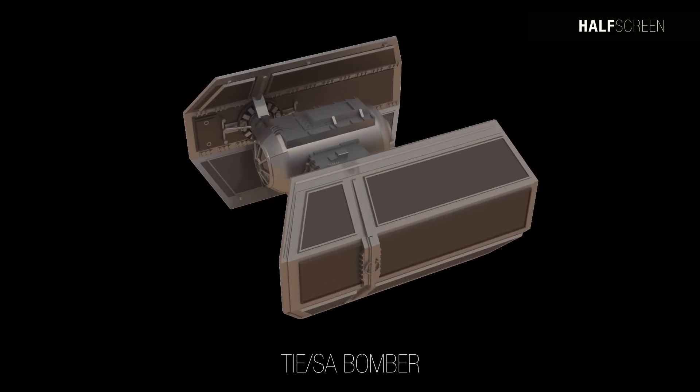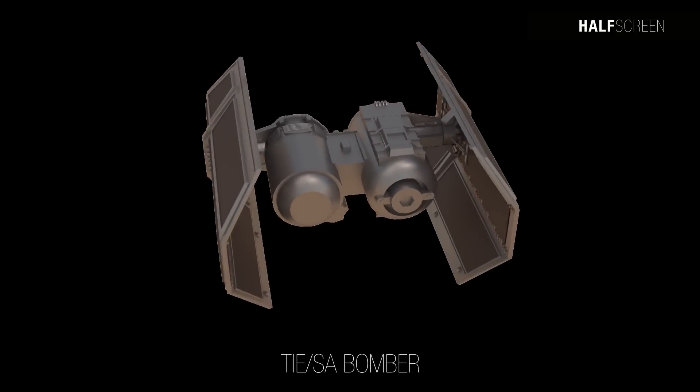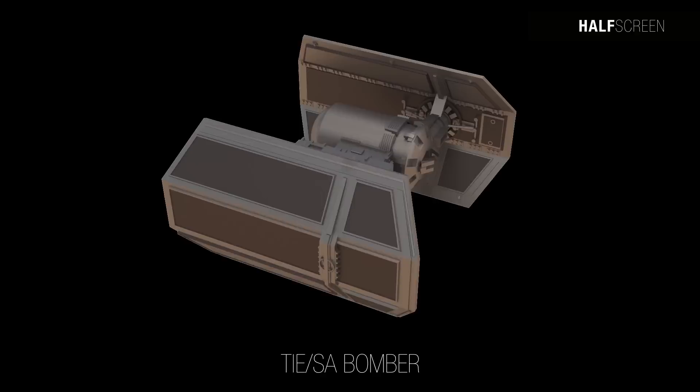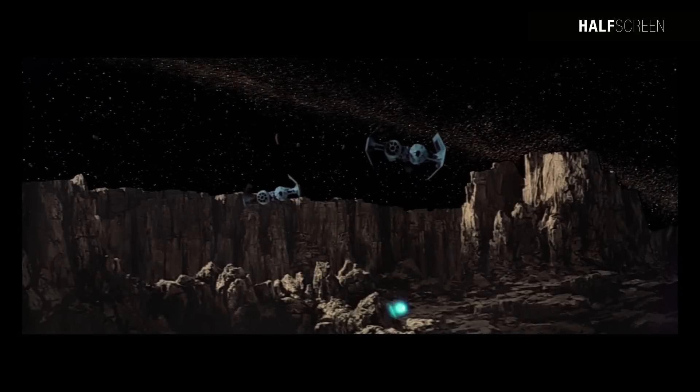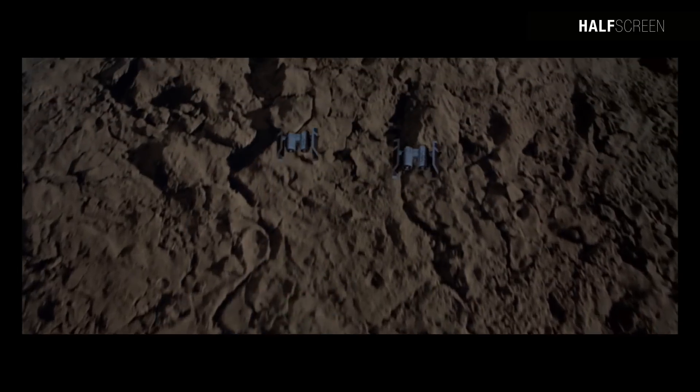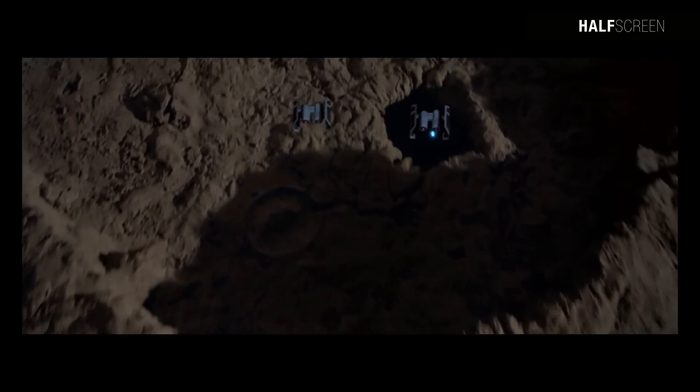The TIE bomber was developed to take over the task of orbital bombardment from the Empire's capital ships. With its massive ordnance capacity, this formidable assault ship can be deployed against ground and space-based targets, delivering its lethal load with pinpoint accuracy.